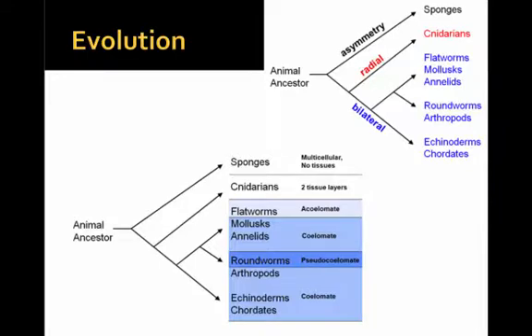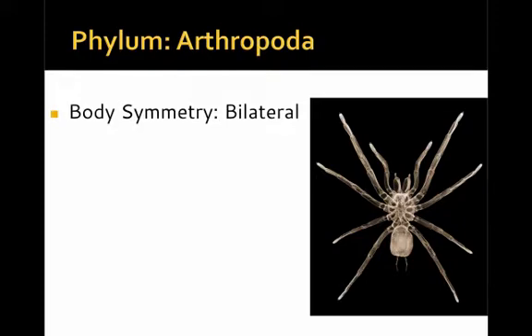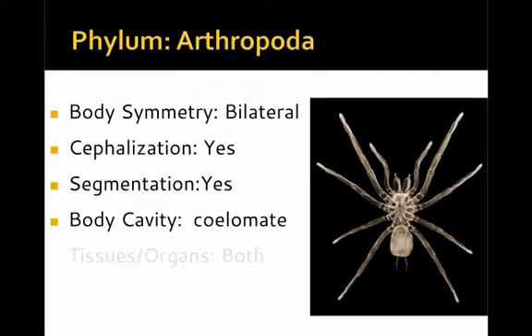In terms of evolution, arthropoda are becoming more and more complex compared to the more simple forms that also inhabit the Earth. The evolutionary features they display that are considered advanced include bilateral symmetry, cephalization with a head structure, segmentation, a true body cavity — making them coelomates — and they have both tissues and organs.